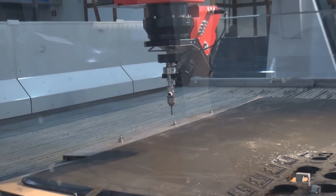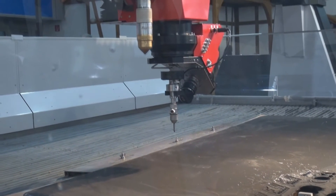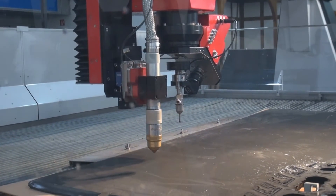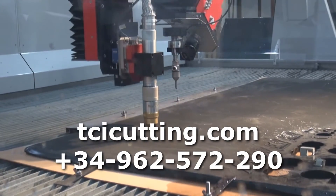It is a really innovative product because the 5-axis is truly the best technology that we can reach. For more information you can visit our website at tcicutting.com.